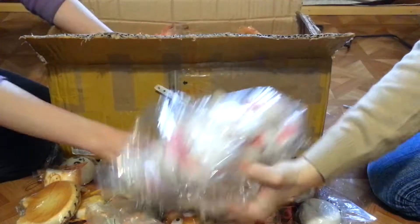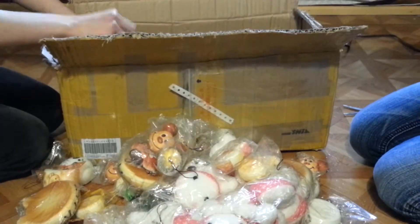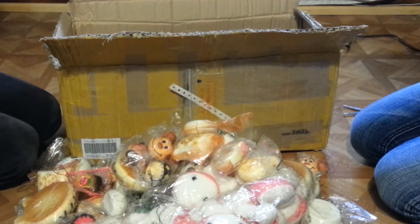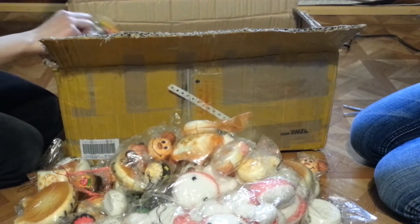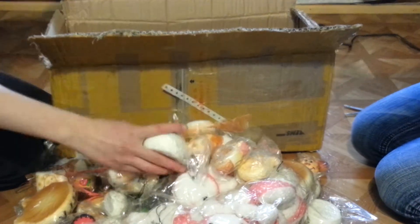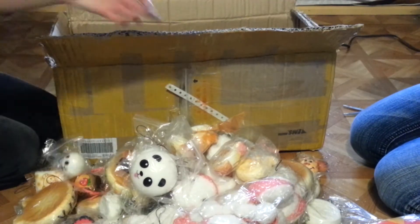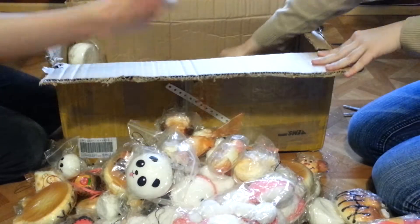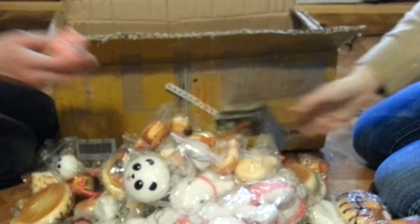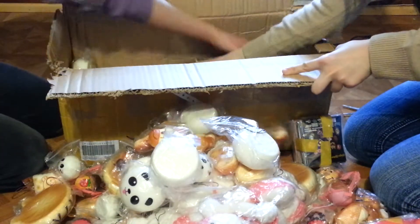Oh my god, and I got some plushies. And here are more stuff. Here are your letter stuff. And her Sentimental Circus. And here are your wallets — oh, and I got some really cute wallets as well. Look, it's goofy! Stickers, and some more.